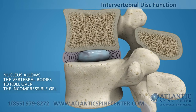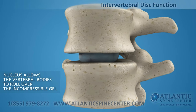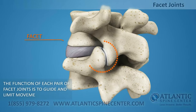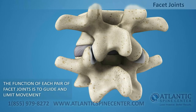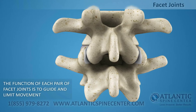When you bend, the nucleus acts like a ball bearing, allowing the vertebral bodies to roll over the incompressible gel. Each disc works in concert with two facet joints, forming a spinal motion segment. The biomechanical function of each pair of facet joints is to guide and limit the movement of the spinal motion segment.